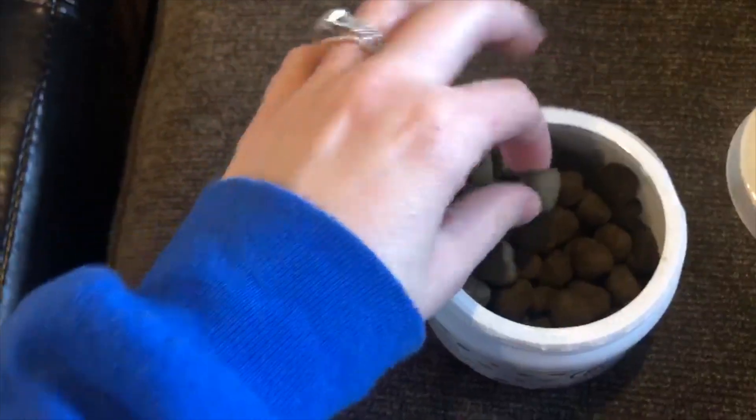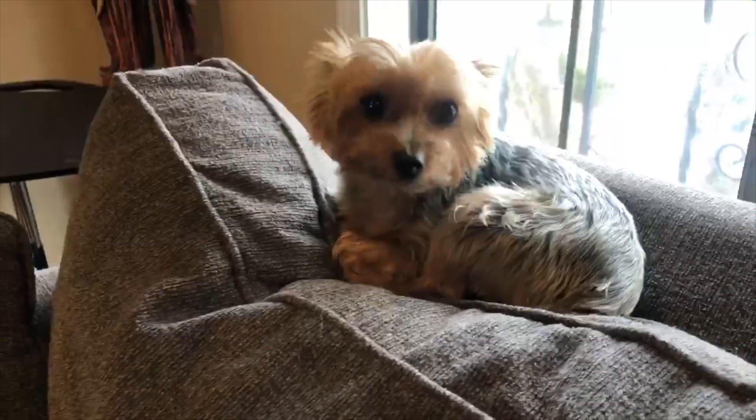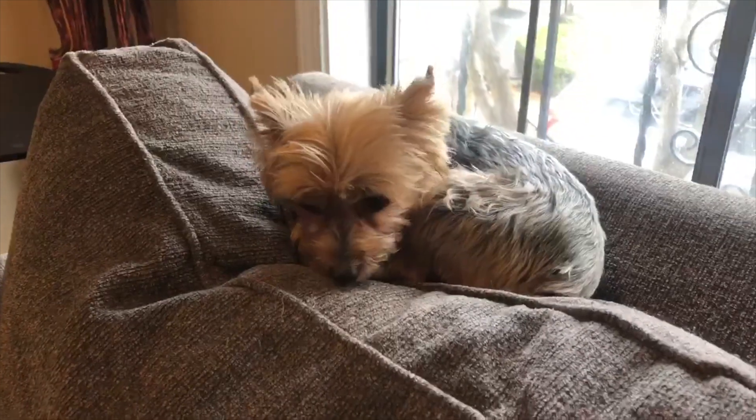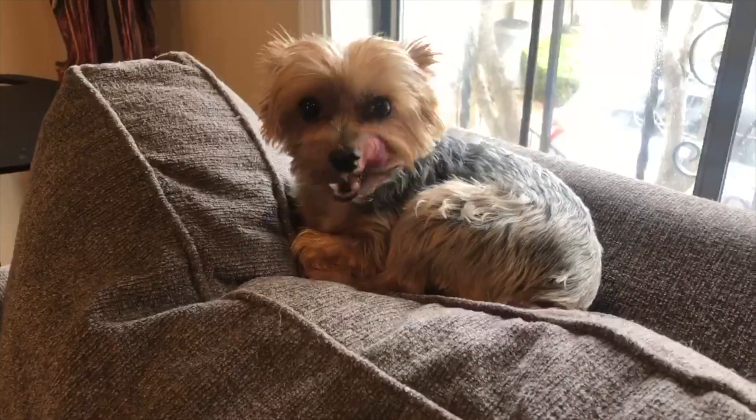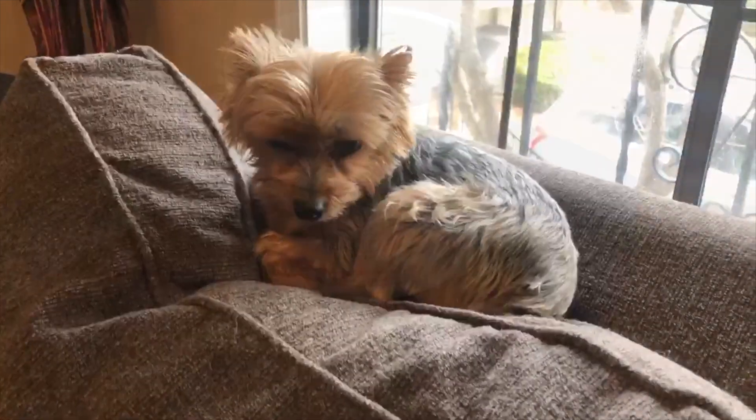Yesterday we took the dogs for a walk and Zoe seemed to have a really great walk. She's been a little anxious lately with everything going on, and after she had one of these treats yesterday, she had a really successful walk. So I do think that she is starting to enjoy the benefits of them.